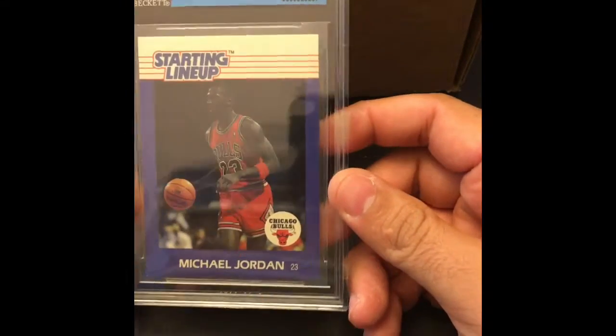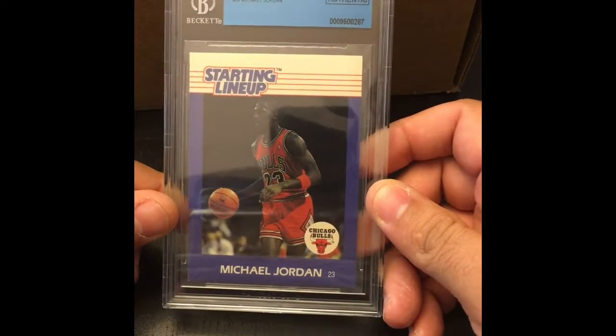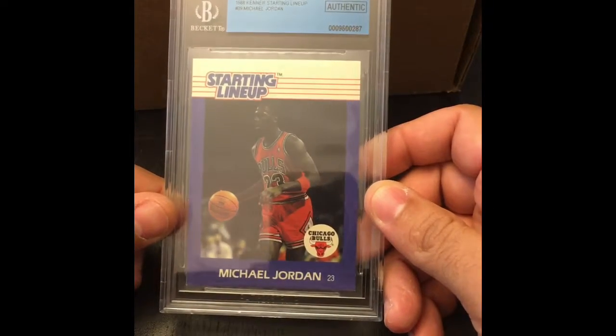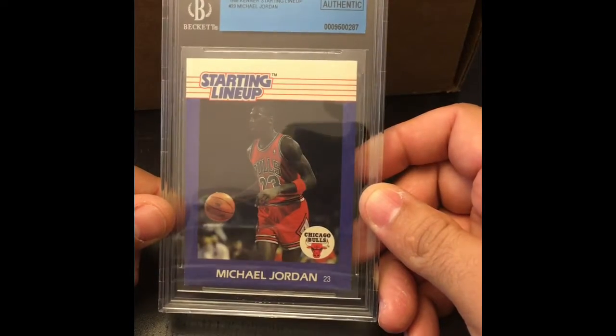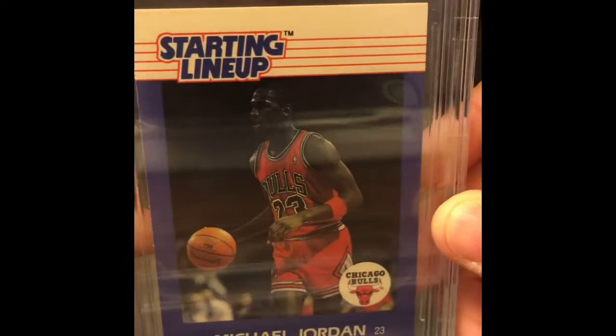Let's keep it going. Now this is a cool card — a lot of people don't see this when it comes to Jordans. This is a Michael Jordan 1988 Starting Lineup card. I think it's considered his rookie Starting Lineup card. But pretty sweet, huh? Check out MJ.